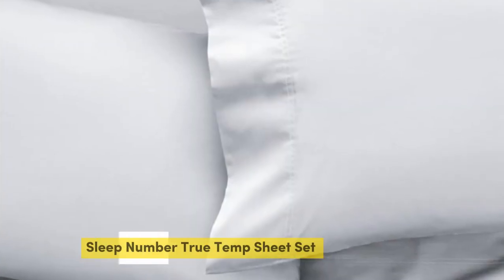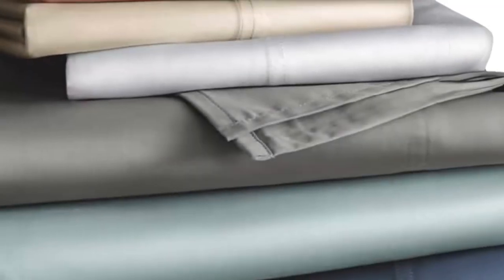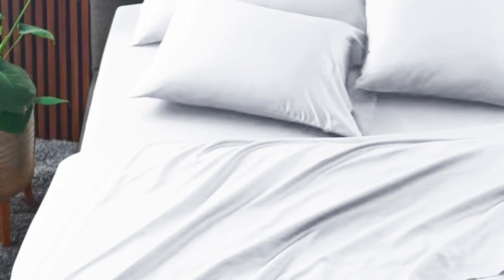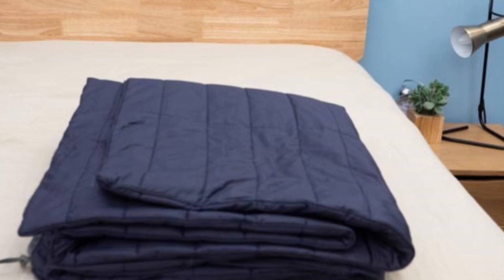Number 2. The Sleep Number True Temp Sheets are specifically designed to hug your mattress tightly. You shouldn't worry about this set slipping off your mattress if you toss and turn at night. These sheets wouldn't be on this roundup if they weren't cooling. The key feature is the 37.5 Active Particle Technology — these sheets will continually adapt to your body temperature as the night goes on.